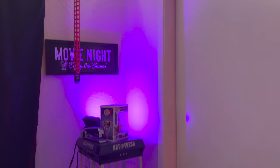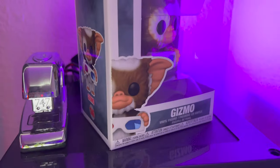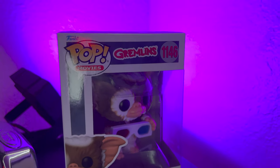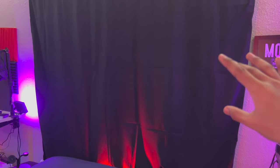We have motion sensor lights here on the corner of the bedroom, which I love. There's a little popcorn machine and a Gizmo from Gremlins Funko Pop — you're going to see a lot of Pops in this video, fair warning. We also have a movie night roller curtain that replaces my previous curtain; it has basically no light whatsoever. I also have blackout windows because of how hot it got in summer — little to no heat, no sun, nothing.